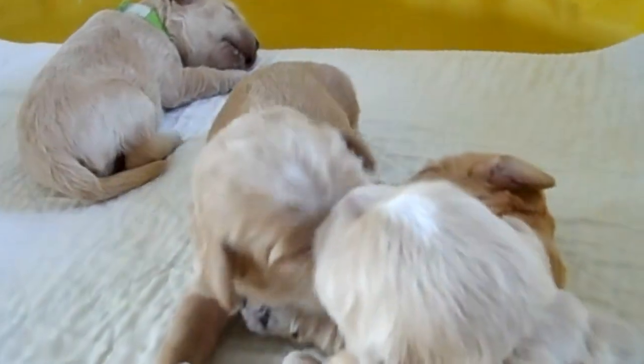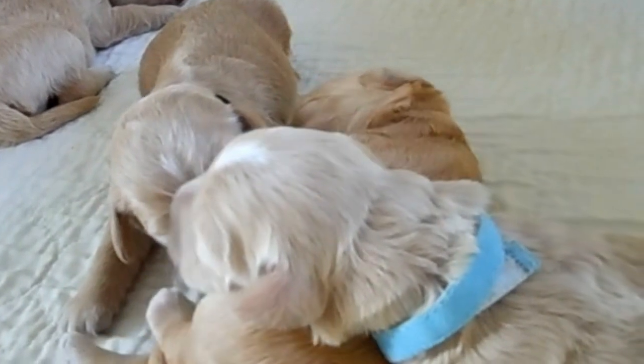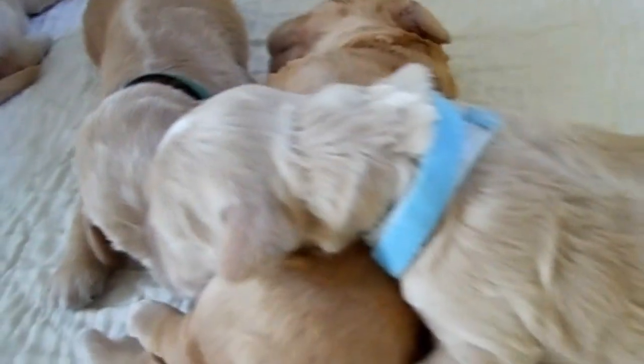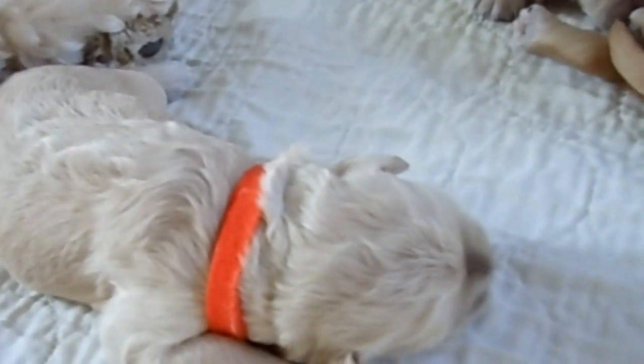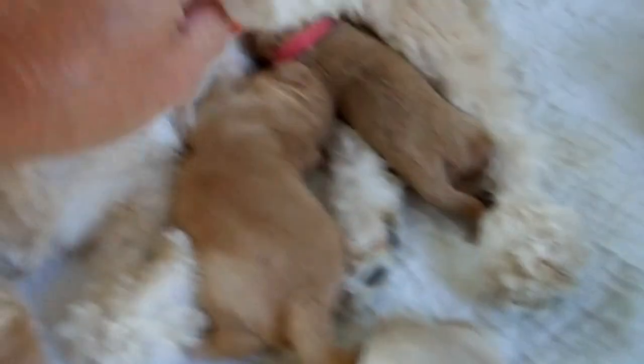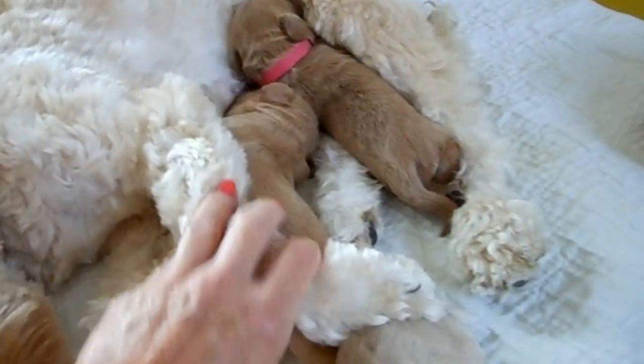I'm showing the collar there. The light blue is still available right there. The orange, which is right here, is still available. And the big boy is wrapped under mommy's leg right here — that's this boy right here, he's still available and still eating.